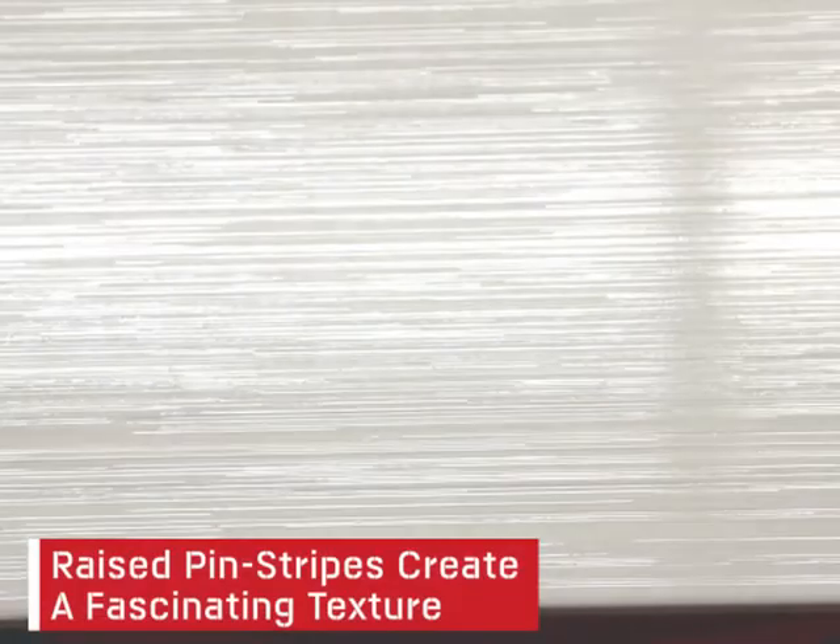The soft glow of the Love White shiny ceramic wall tile can be credited to the innovative ink used when manufacturing this tile. Raised pinstripes create a fascinating texture, while the luminous white color of the Love White tile will give your walls a clean and classic look.